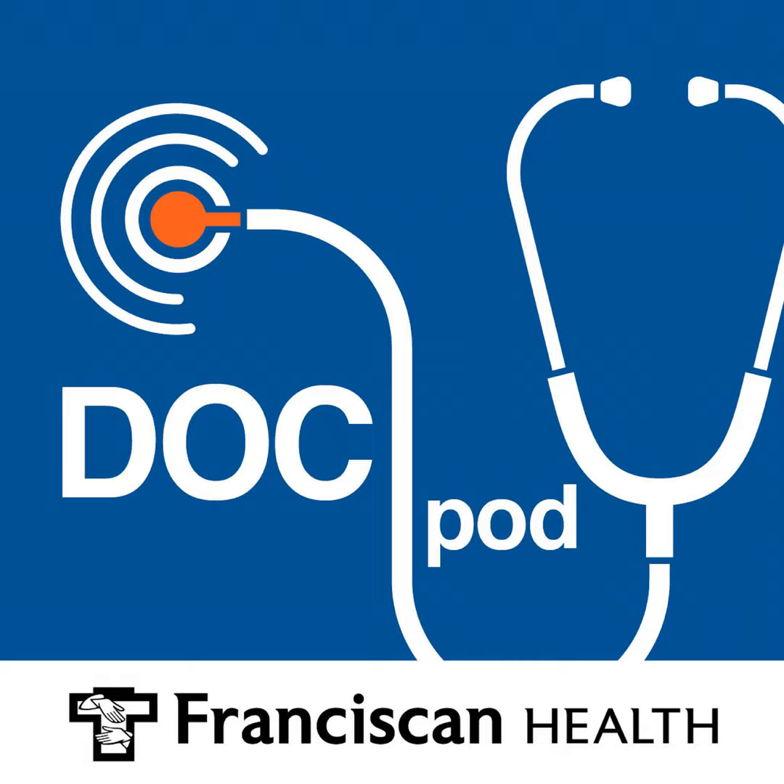Though most of us take walking for granted, folks who have suffered a stroke or a spinal cord injury often need to learn to walk again. Joining me today to discuss the benefits of high-intensity gait training and helping people to learn to walk again is Sandy Lim, a physical therapist at Franciscan Health. This is the Franciscan Health DocPod. I'm Scott Webb.